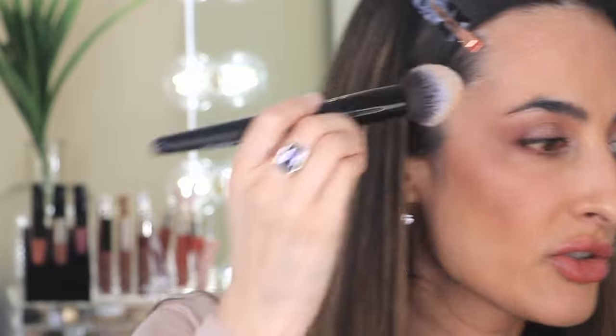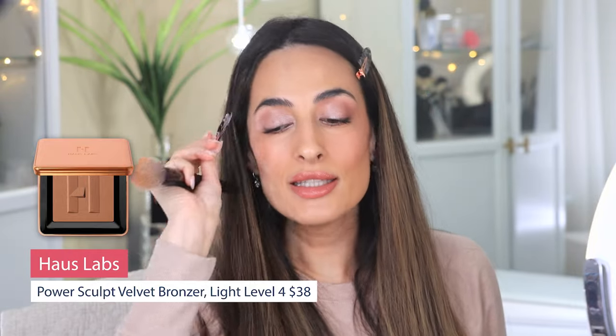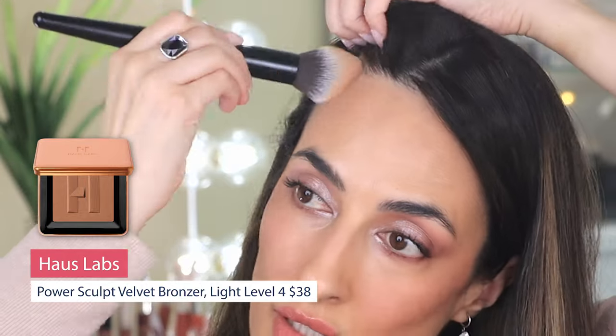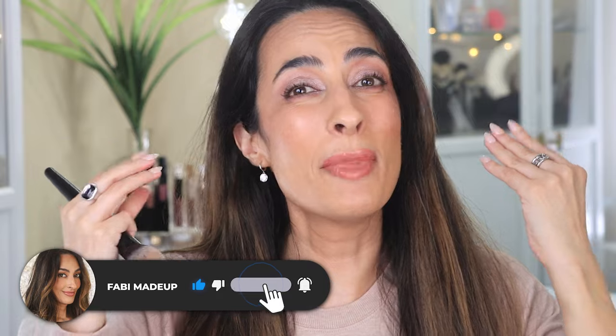I think I need a little bit of bronzer on my forehead, so I'm reaching for my Haus Labs. Let me get rid of these clips. Just a little bronzer on the forehead and hairline, and a little bit on the neck — just because the foundation shade was a bit darker than my own skin tone. And I'm ready! I think you should go over and watch my nails video right here — check it out.